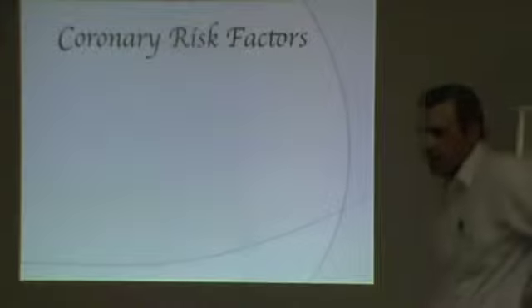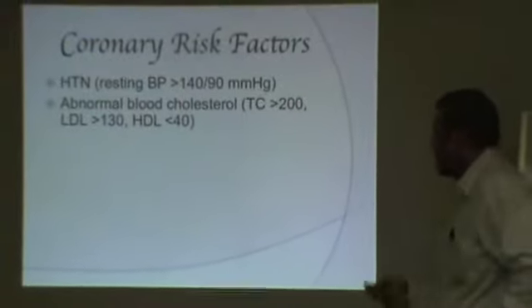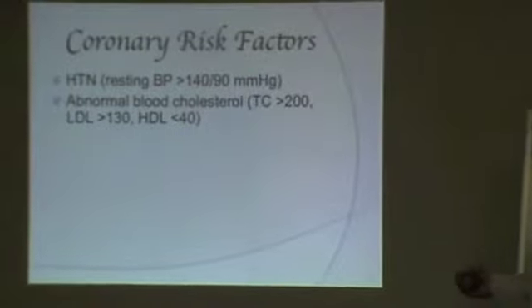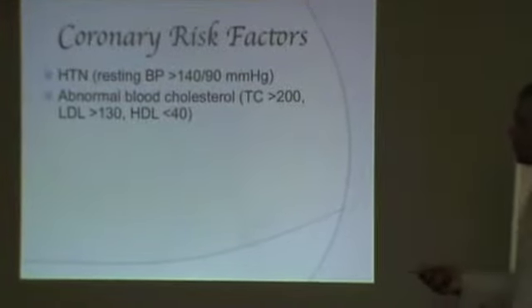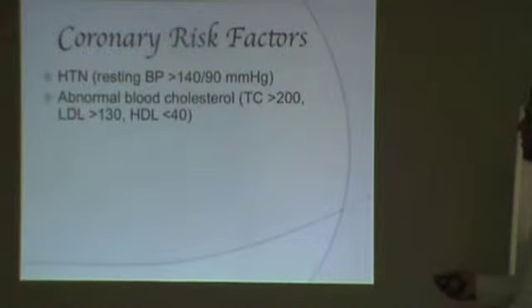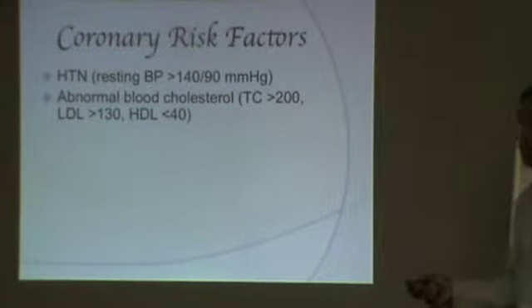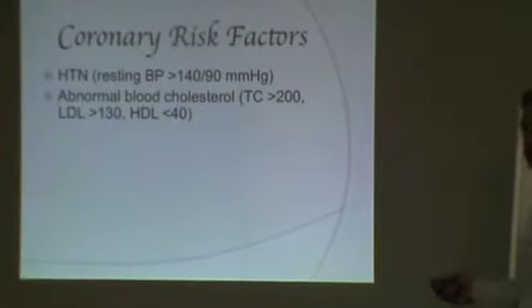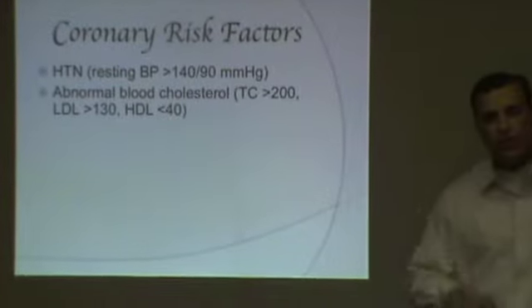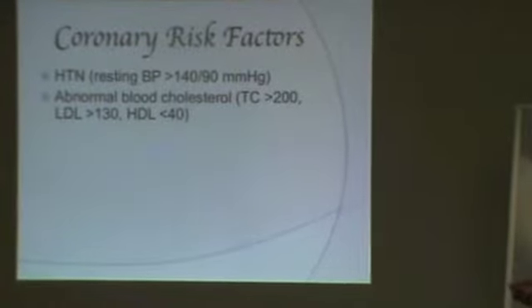Next coronary risk factor — and there are eight of them. Abnormal blood cholesterol: that can mean you have a total cholesterol over 200, or it can refer to your LDLs — your bad cholesterol — and if that's over 130, you have abnormal cholesterol. Or your HDLs, those are the good cholesterol, and we want those high. So a low HDL number is bad — if you're under 40, that's abnormal blood cholesterol.